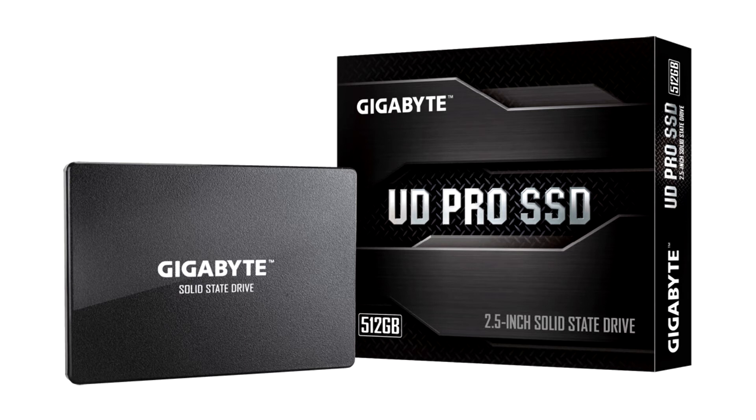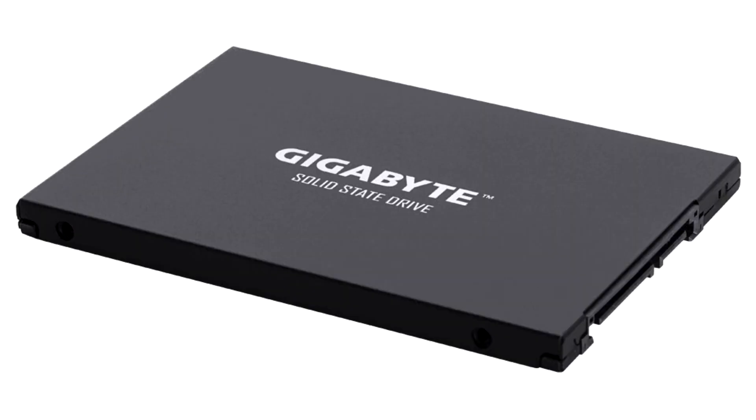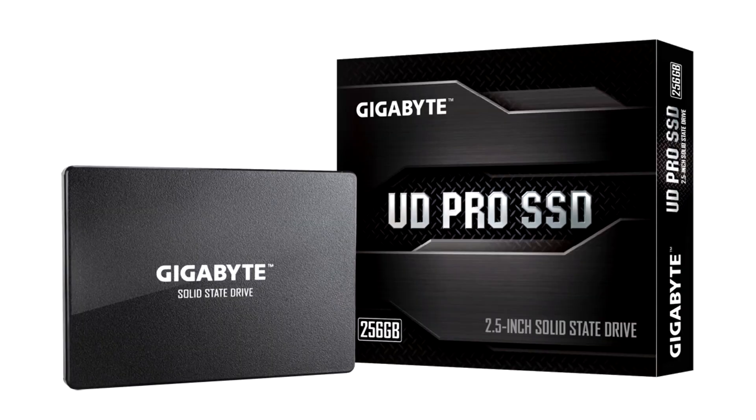The new drives feature updated 96-layer Kioxia 3D TLC NAND flash memory with increased endurance ratings across the board. The 1 TB variant offers a staggering 750 TBW endurance — for perspective, the NAS-optimized WD Red SA500 1 TB is rated at 600 TBW — while the 512 GB variant offers 370 TBW and the 256 GB variant 175 TBW.